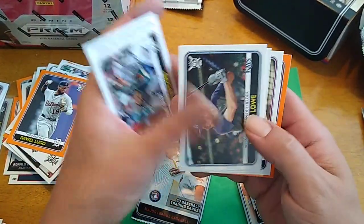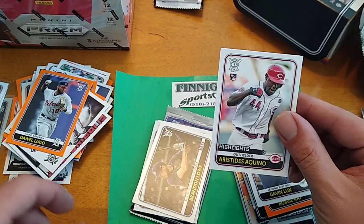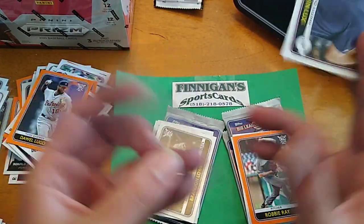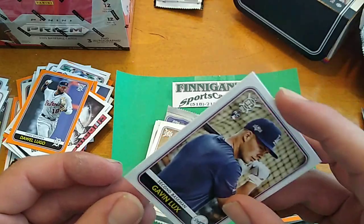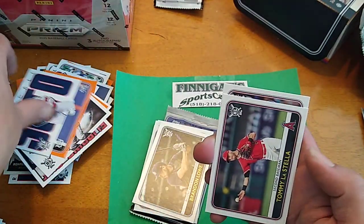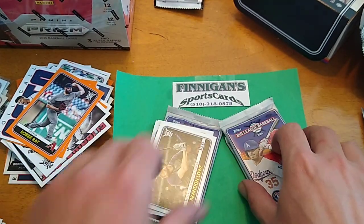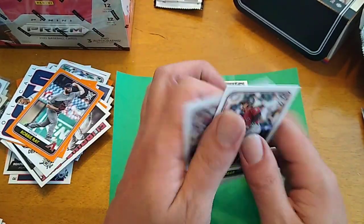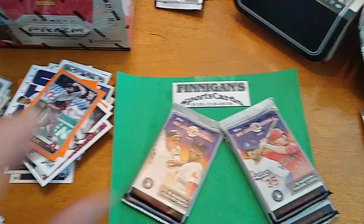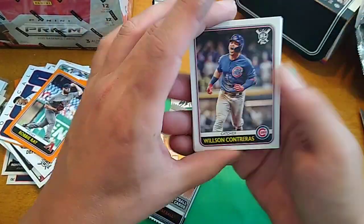Escobar, Devers, Brandon Lowe. Hey, there's highlights of Aristides Aquino. And we got a Gavin Lux right underneath it — keep an eye out for that, see if these cards run together. Robbie Ray, Soto Roll Call, Tommy Listella, and Jeff McNeil. You guys, if you're new to the channel, I do collect rookies — that's what I like to collect, and I have quite a large collection of rookie cards. Penny sleeve them all — you never know.